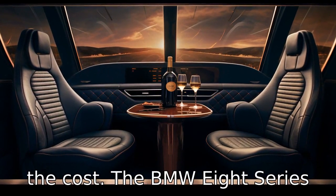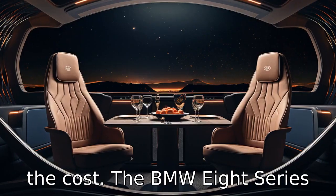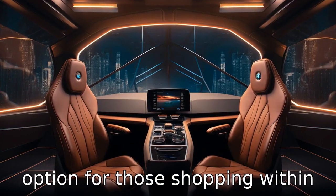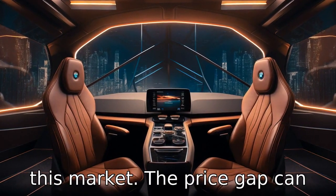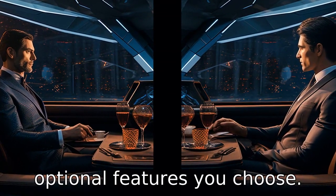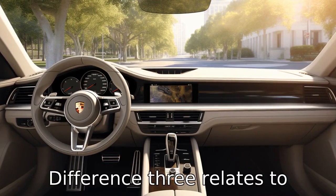Difference 2 is the cost. The BMW 8 Series typically costs less than the Porsche Panamera, making it potentially a more affordable option for those shopping within this market. The price gap can vary significantly depending on the specific configuration and optional features you choose.